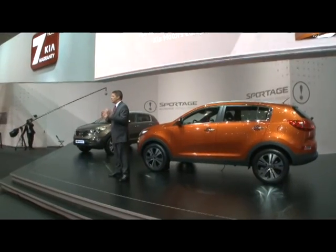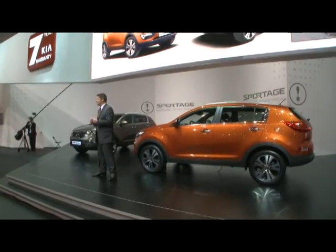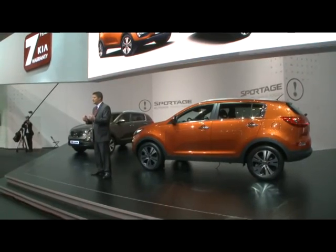A new design which is longer, lower and wider than the previous Kia Sportage. Yet the new Sportage retains the key benefits of an SUV, which are a commanding driving position, a powerful on-road presence and all-wheel drive capability.